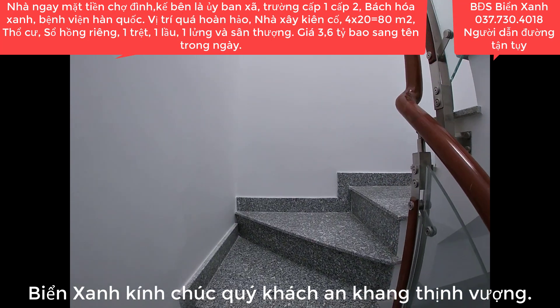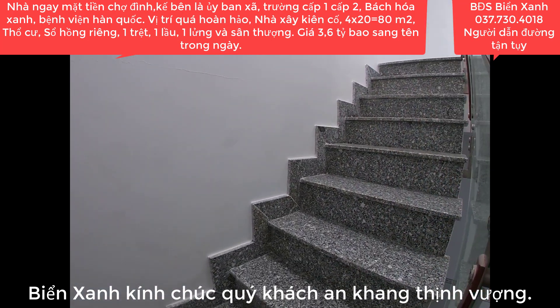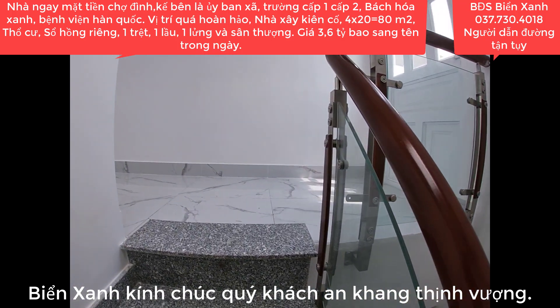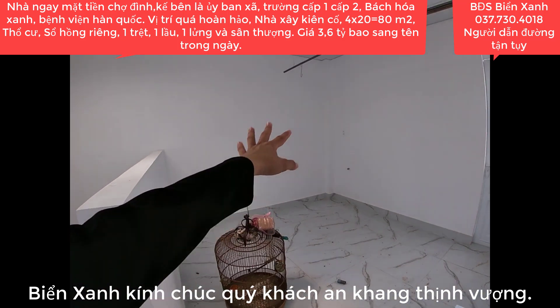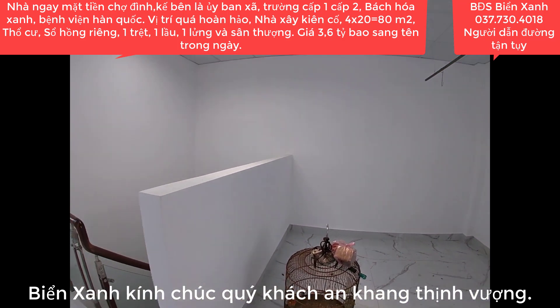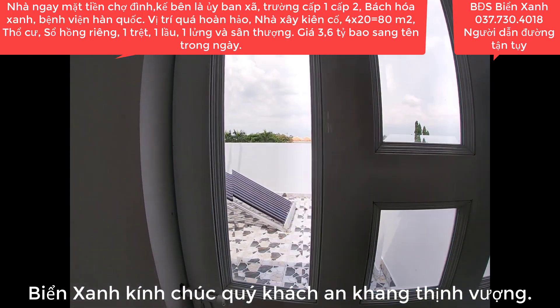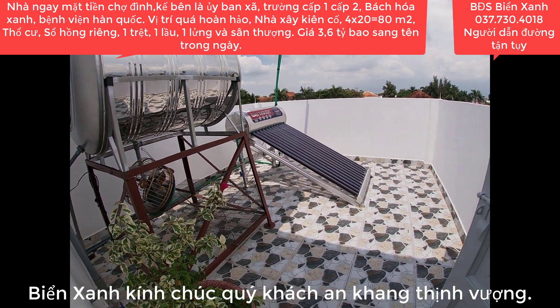Căn này giống như 1 chẹt, 1 lầu và 1 lửng, cộng thêm sân thượng nữa. Giá của nó là tiền nào của đấy. Vị trí này cũng rất khó kiếm. Khu vực trên này có thể làm thêm phòng thờ. Phía ngoài là sân thượng.